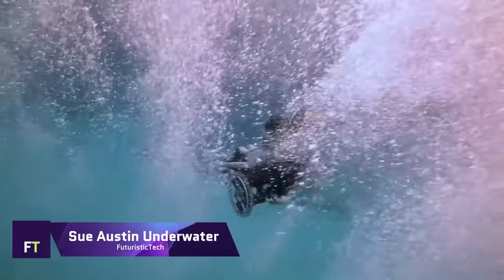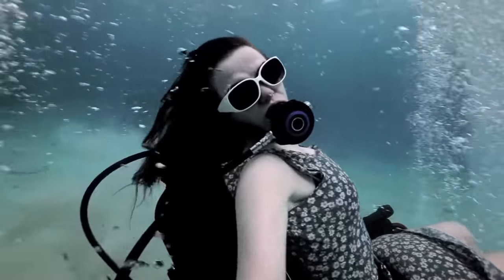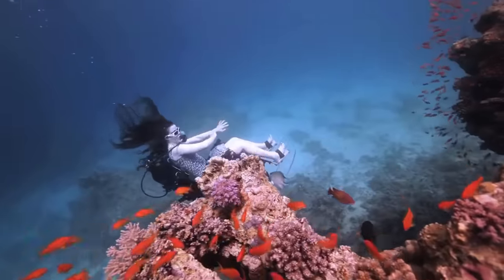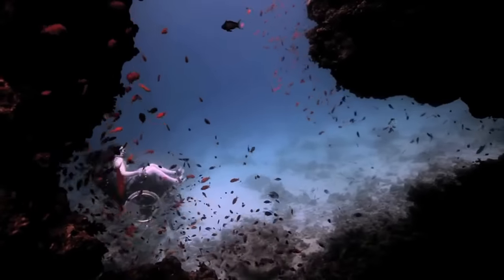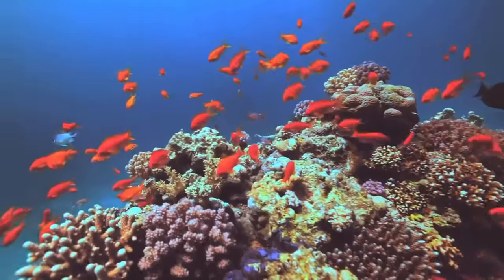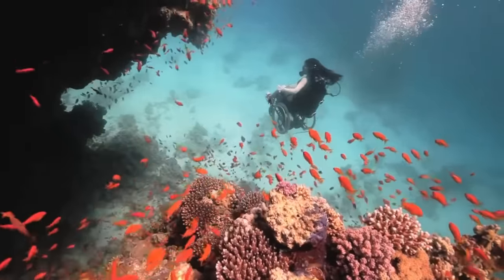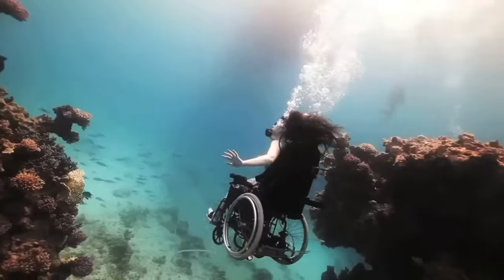Sue Austin Underwater Wheelchair. An astounding example of artistic and technical integration, Sue Austin's underwater wheelchair seeks to dismantle stereotypes about people with disabilities. Austin's self-propelled wheelchair, called Creating the Spectacle, allows her to swish around on water with ease. With its propeller and fins, it offers a one-of-a-kind underwater adventure, letting you swoop around marine creatures in any direction.